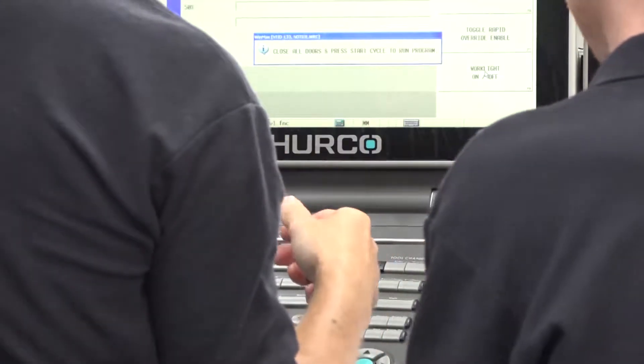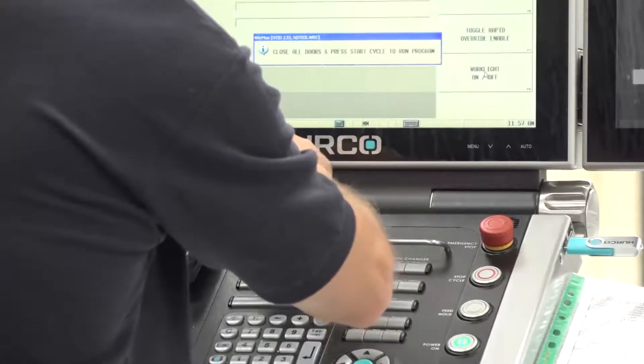How have you found the new control since Herco have gone up to their new Max 5? The feedback from all the guys that are using it is that it's so much more user-friendly and easier to use than the other programs — so yeah, all good.